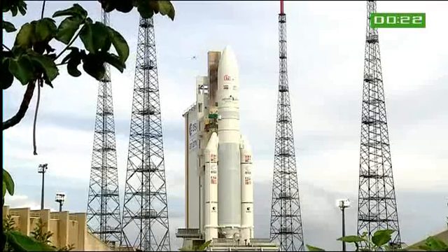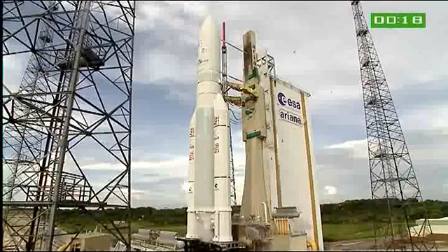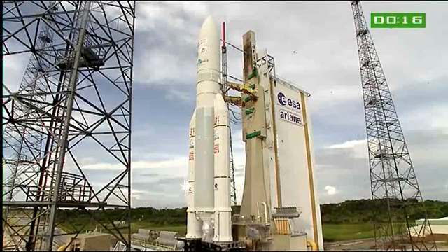The computers give the order to light the two boosters, which is the point of no return, and we will be off. So watch for all that. Enjoy the liftoff. We'll be back shortly afterwards.